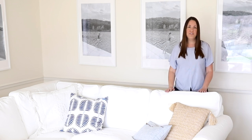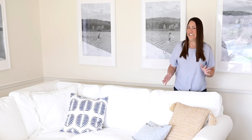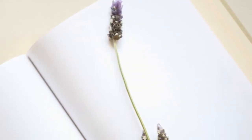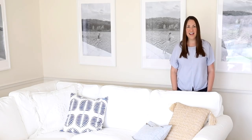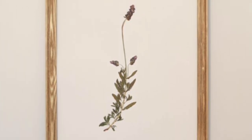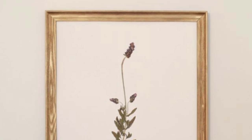Another idea for getting the look for less is my pressed botanical art. I found beautiful pressed botanical artwork for around $800 a piece, but I remembered pressing botanicals with my grandma as a kid — placing them in a book or between parchment paper and ironing them. So I created the look for less and added a piece of lavender botanical art to our guest bath. It was incredibly inexpensive: a piece of art paper, lavender from my own plant, and a repurposed frame.